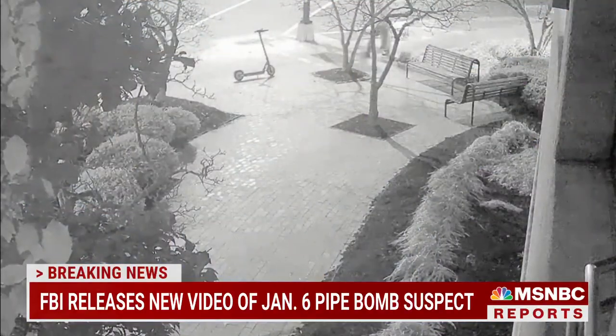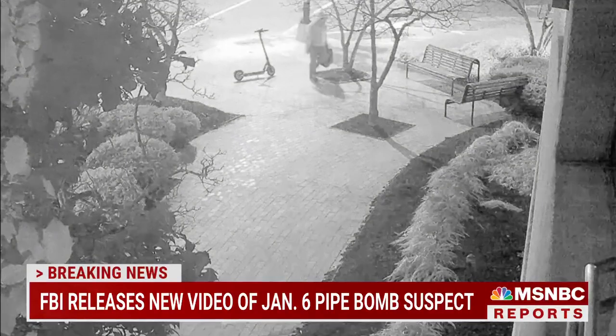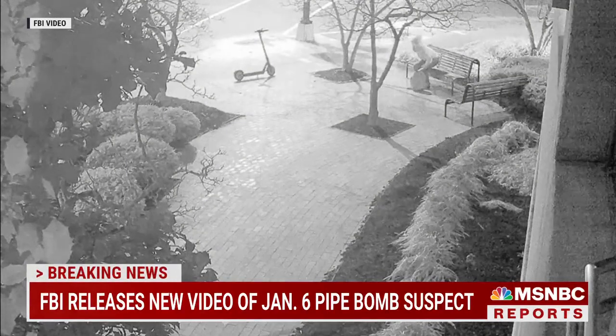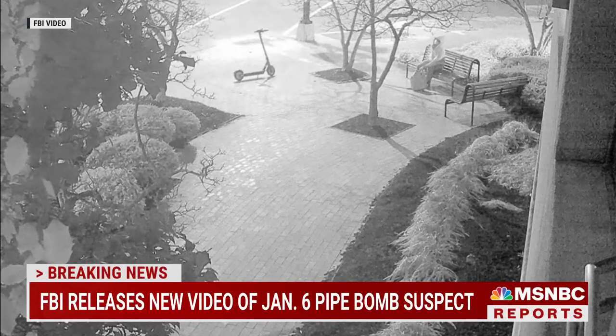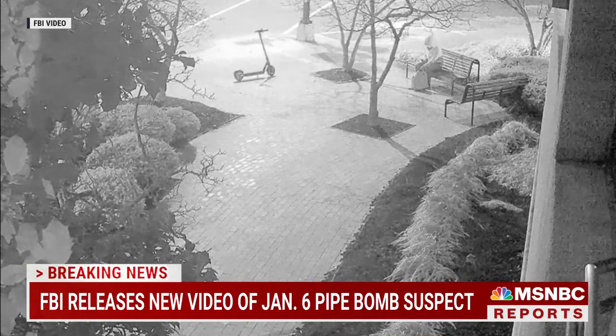What more is the FBI saying about this case? Investigators say they still don't know who did this, and they're hoping these two new videos can help generate some valuable tips. The first one shows the suspect walking up to and sitting down on a park bench near the headquarters of the Democratic National Committee. You don't actually see the person place the pipe bomb — the bomb is planted later after this surveillance video. But you see the suspect sitting down at the park bench, reaching into a backpack and taking out what appears to be a phone.